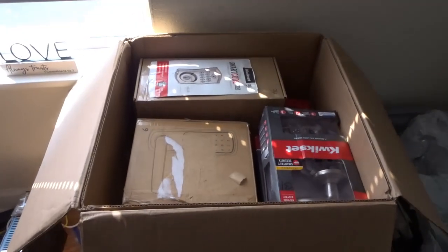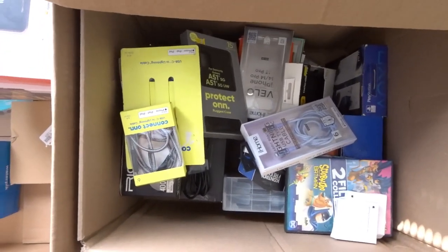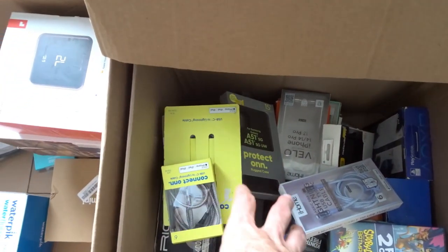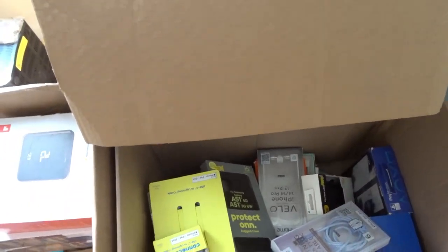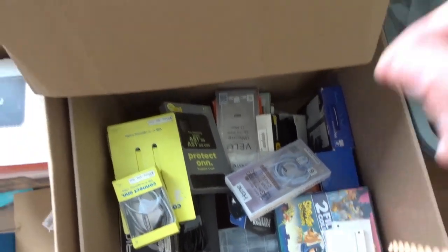I still have some stuff from the first package I bought. I'm gonna turn most of it into mystery boxes — there's a bunch of different USB-C cables, iPhone covers, Android covers, gaming headphones, just a bunch of random different things.